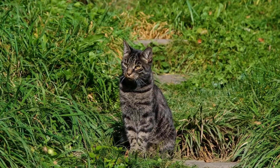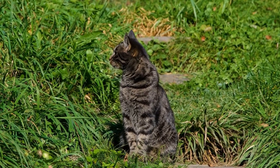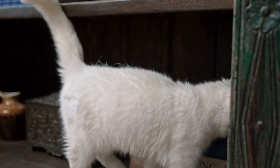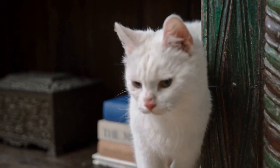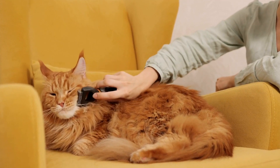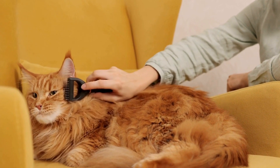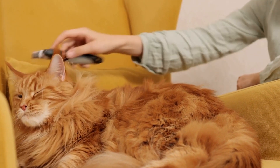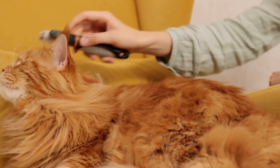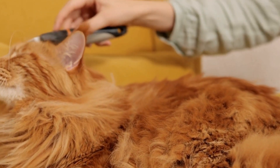Firstly, cats are attracted to movement, and certain ornaments provide just that. Anything that dangles, swings, or rotates is an open invitation for a cat to engage in a playful game of catch. Whether it's a small cat-shaped ornament hanging from a thread or a spinning ball of yarn, these dynamic decorations are sure to capture a cat's attention and keep them entertained for hours on end.